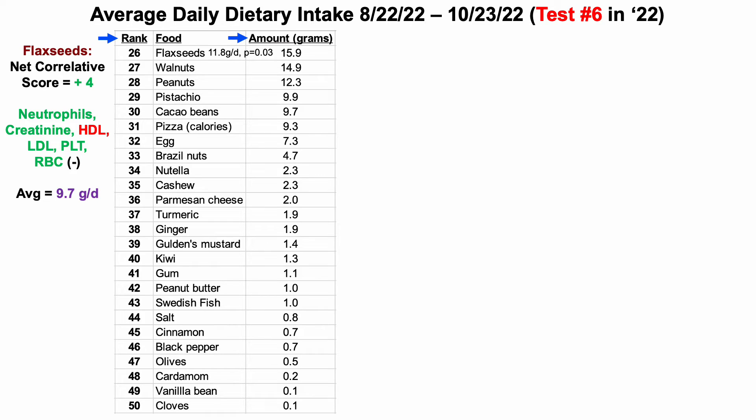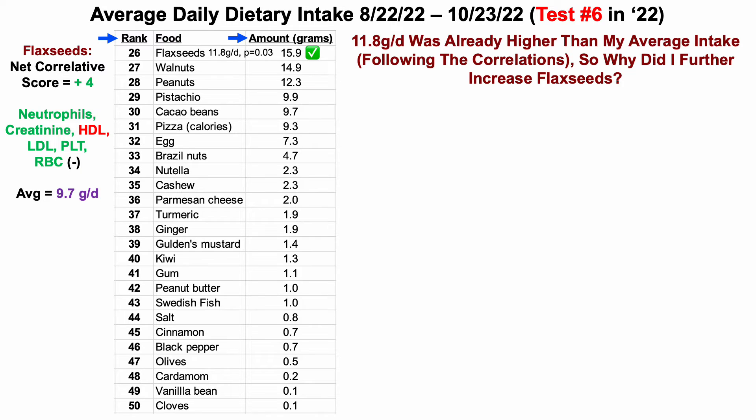Flaxseeds in my data have a net correlative score of plus four. They're significantly correlated with lower neutrophils, creatinine, HDL, LDL, platelets, and red blood cells — five of those going in the right direction in terms of aging and all-cause mortality, while the correlation for HDL is going in the wrong direction. My average flaxseed intake since 2018 is 9.7 grams per day, so with a net positive correlative score I try to eat above my average. Because 16 is higher than 9.7, we give that a green check. For test number five I was at 11.8 grams per day, which was already higher than my average.